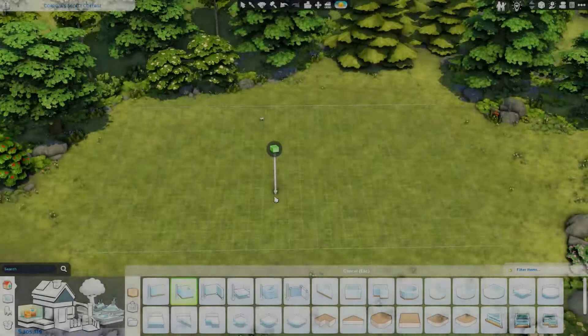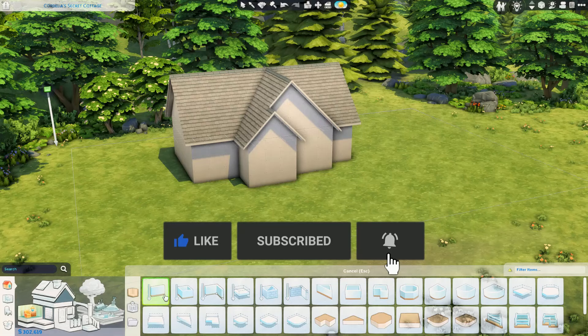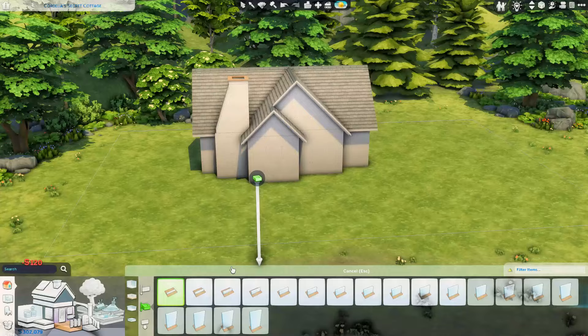Hi again everyone, welcome back to my channel and welcome back to another speed build video in the Sims 4. Happy Saturday — I hope you're all having the most amazing day ever so far. Thank you so much for joining me here today. We are building in Henford on Bagley today, and it's been a minute since I've built in this stunning world — well over a year, so this is long overdue.